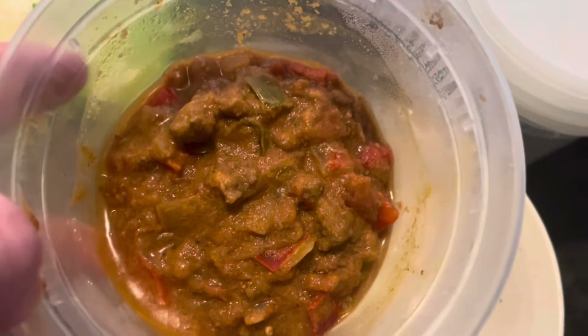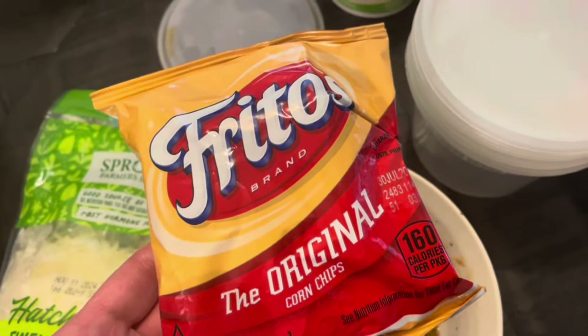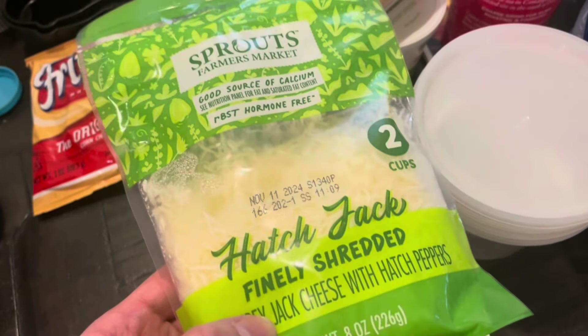I also used up the last of the beef chili that I made a while back. This was my last container of chili out of the freezer — it wasn't a whole lot, but I jazzed it up with some corn chips and some of that hatch jack cheese from Sprouts. It was a nice little meal and I actually felt pretty full afterward, even though it wasn't a whole lot.